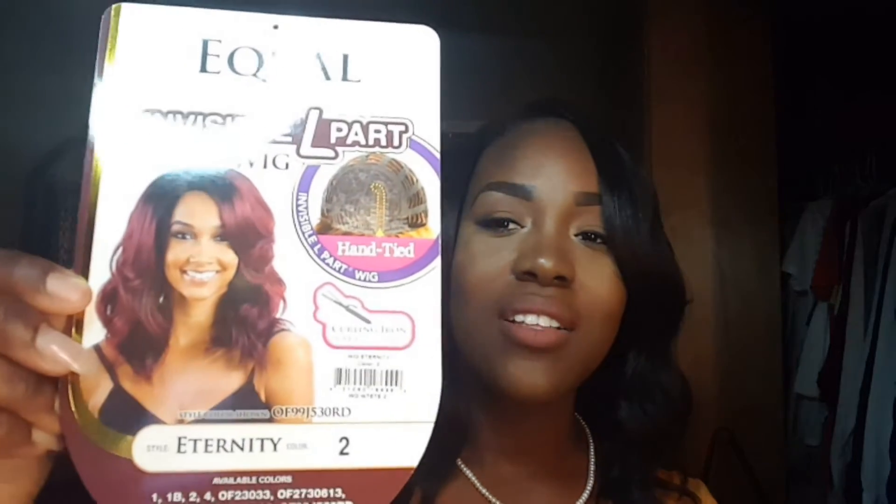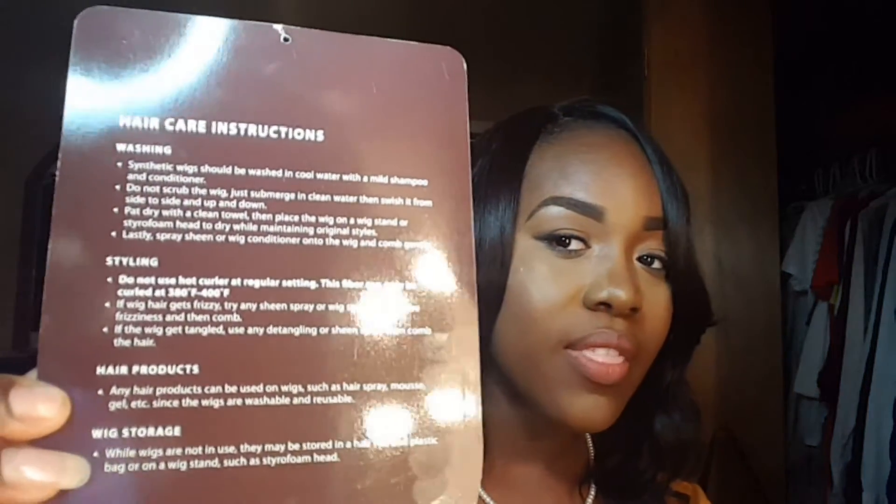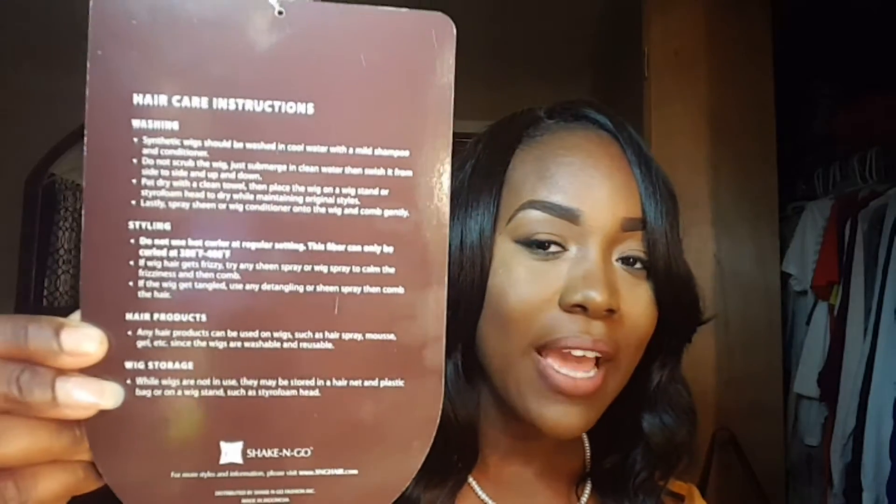I'm definitely going to wear this wig. I'm really glad I didn't have to do a lot to it — just pluck a lot of hair out of the parting. This is what it looks like on the model, and the name is Eternity. This is what it looks like on me. It comes with hair care instructions on the back.